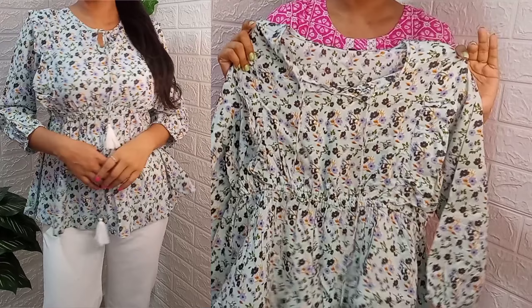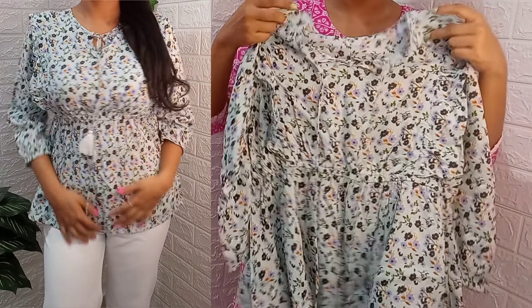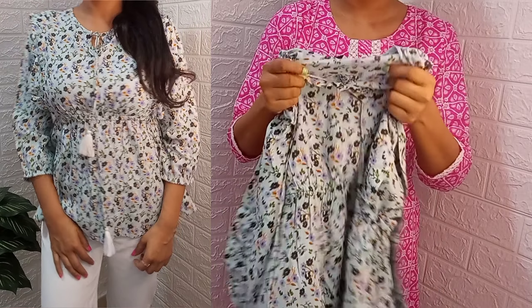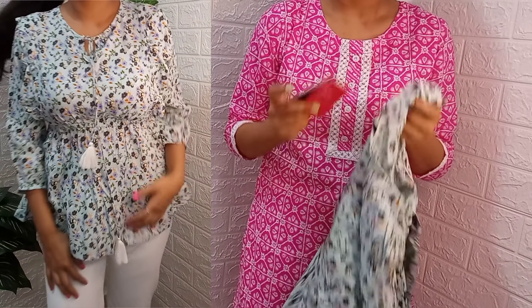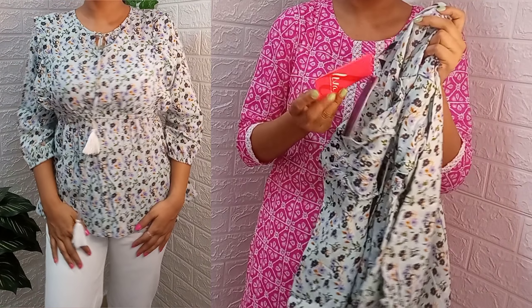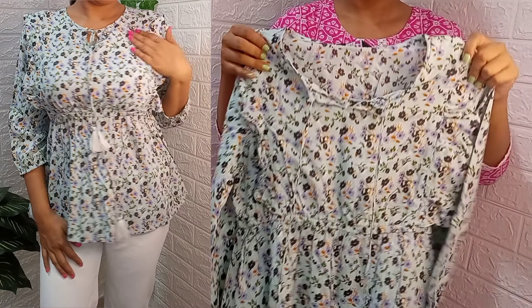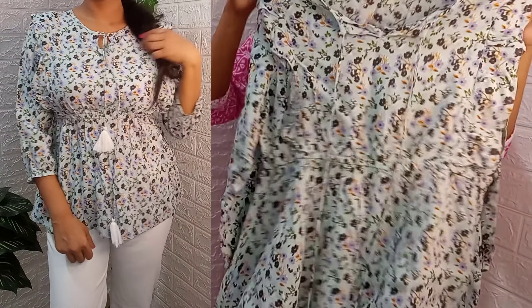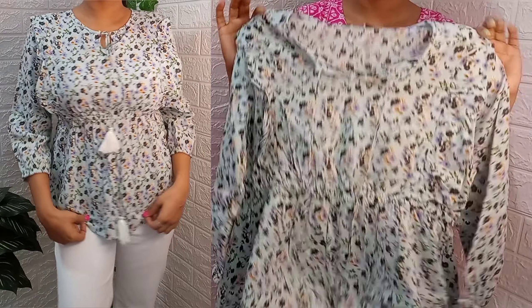I ordered it in medium size and it fits well. You can wear it with bottoms — with jeans, trousers, or pants. I feel good with this top and according to the price I feel it's great value. You can check it out.